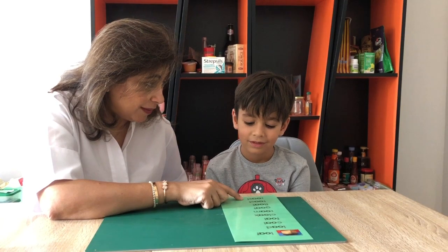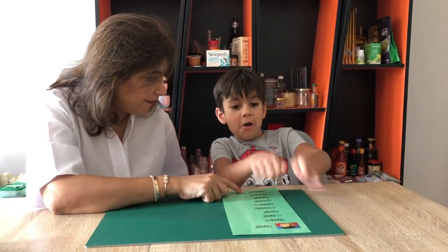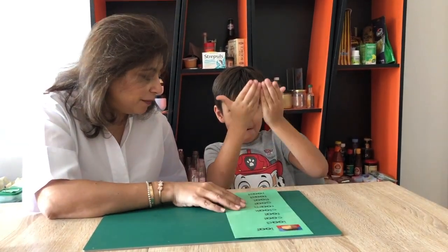Roast. Do you know what roast is? Yes? What is roast? Your toast is burning? Yeah, your dad makes roast all the time, right?